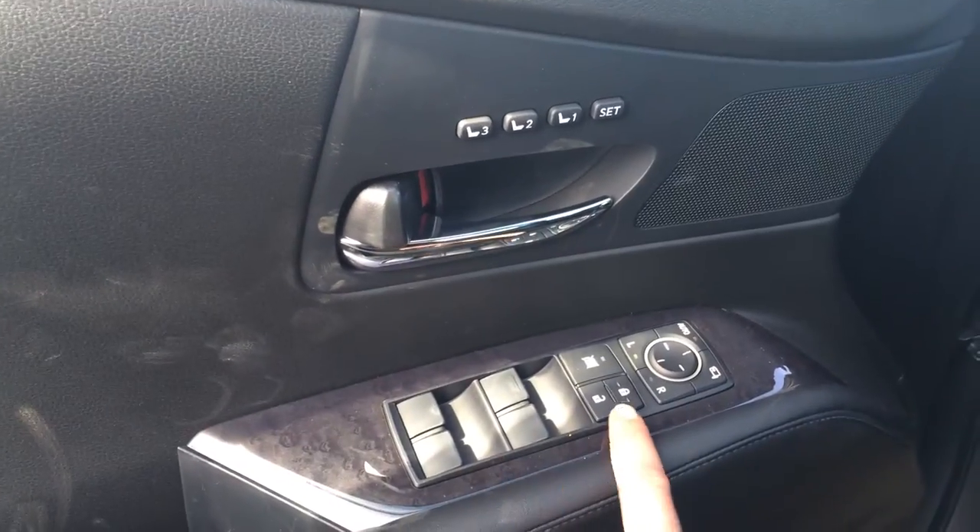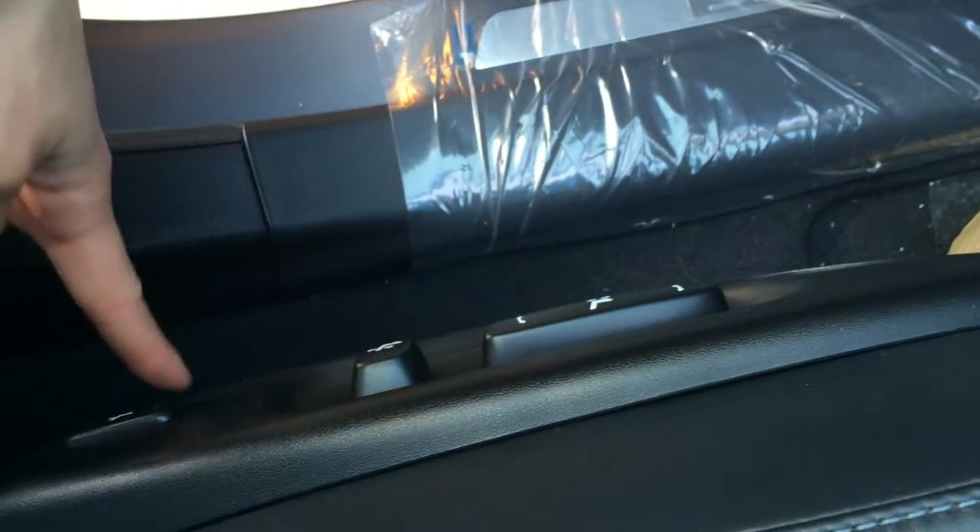Driver's seat memory, powered windows, locks, and side mirrors, and the power folding. Lexus scuff plates, power adjustable front seats with lumbar supports.